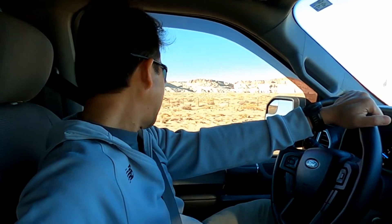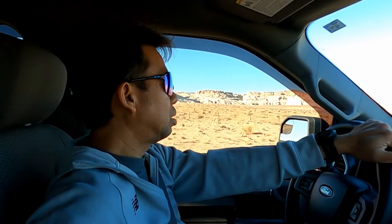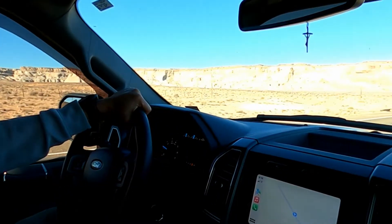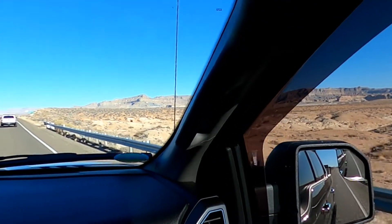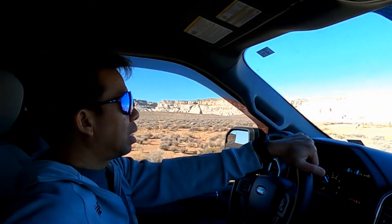Hi, good morning! Today is February 19, 2022, and we're here in Page, Arizona. We're heading to the Vermilion Cliffs, the White Pocket area. I think it's gonna be a nice place and it's gonna be fun.